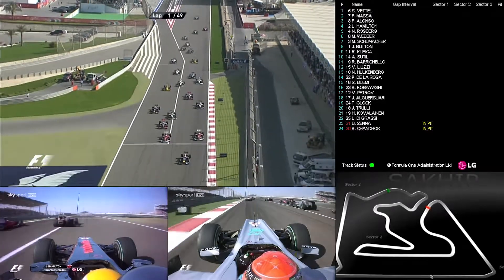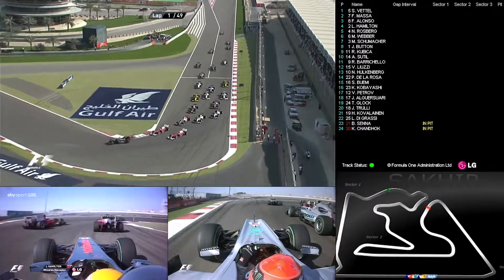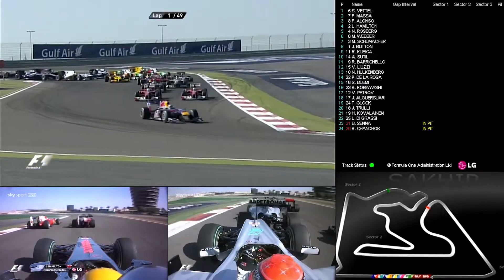Lewis Hamilton makes a move, but it's Vettel from Massa, from Alonso, with a move up there by Michael Schumacher.